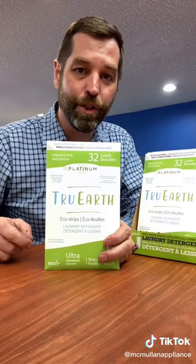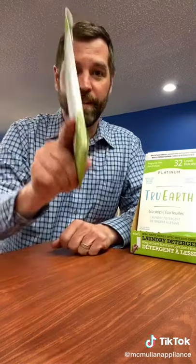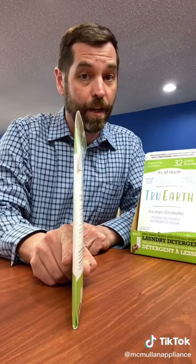What makes True Earth laundry strips different? Well, this little package does 32 loads and it's 94% lighter than a bottle of detergent, and that means no plastic bottle that has to go to your recycle bin or a landfill.